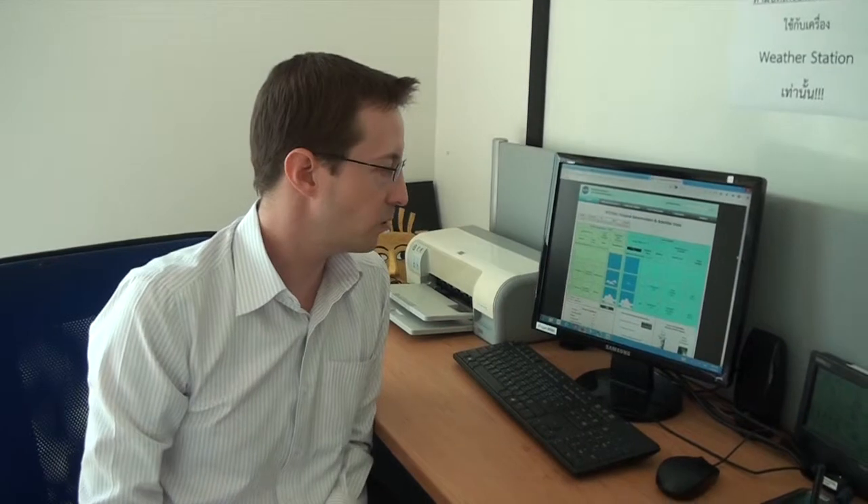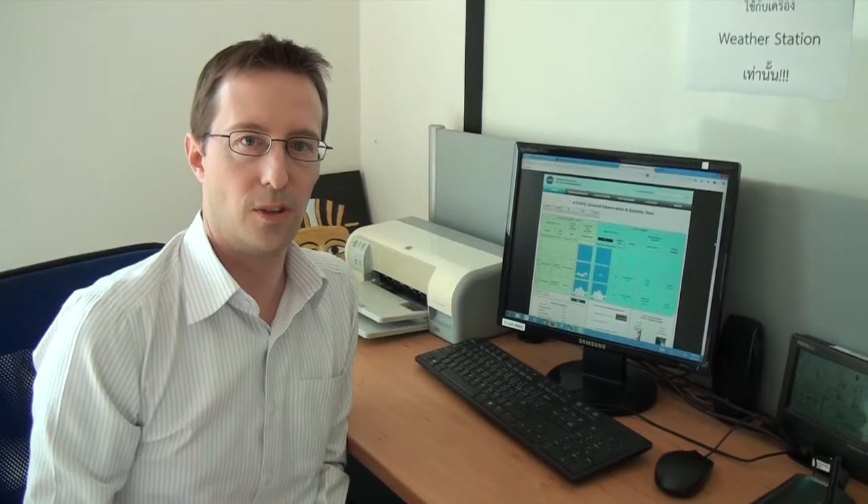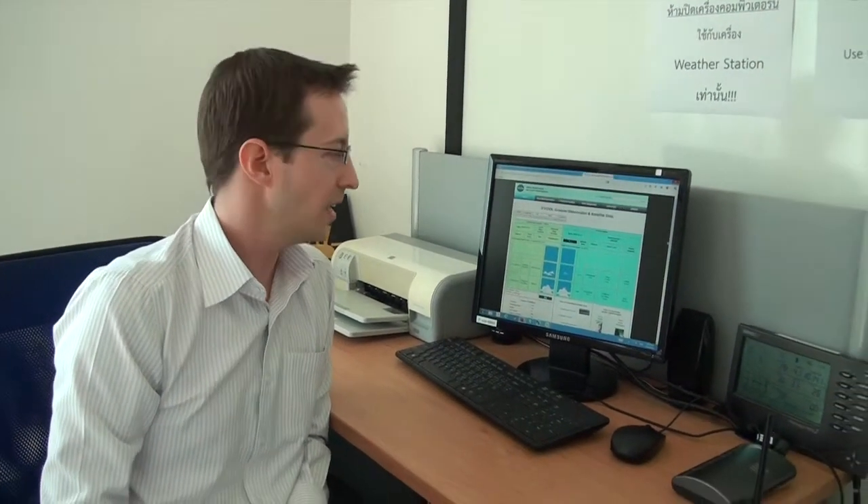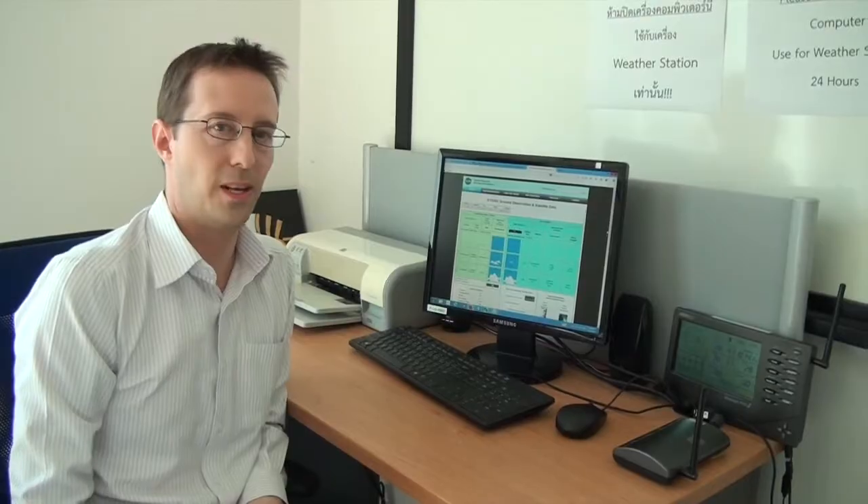We think this is a really great project for our students. They get to use their knowledge of what they learned in science class for a real-world project. They get to develop their 21st century skills — their STEM: science, technology, engineering, and math skills by participating in this project.